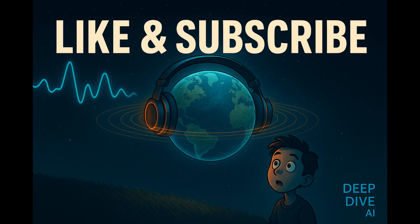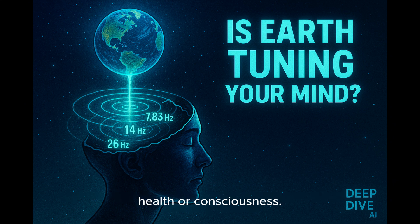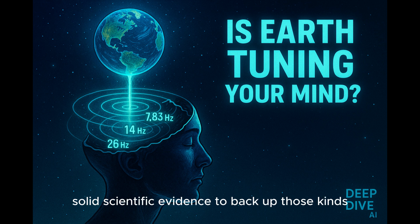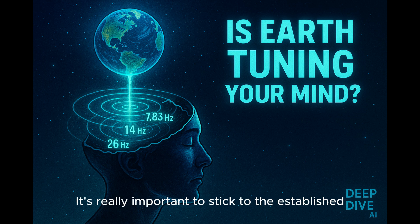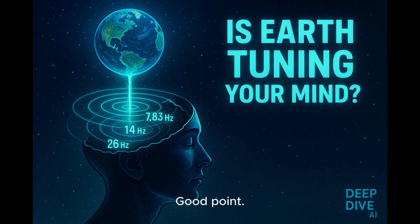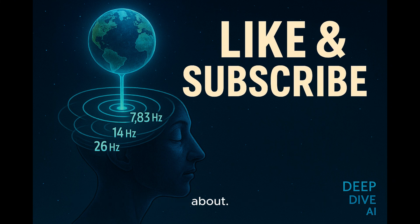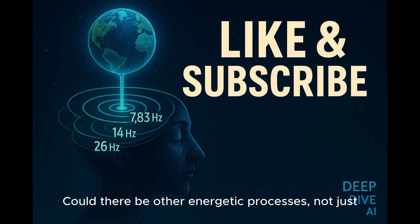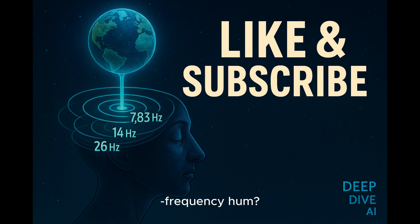It's important to quickly mention: while the science is fascinating, you sometimes see claims online about Schumann resonances directly affecting human health or consciousness. It's crucial to understand there's just no solid scientific evidence to back up those kinds of direct biological effects. It's really important to stick to the established science and be wary of misinformation. If we can detect these kinds of electromagnetic pulses on other worlds, what else might be hidden in those signals? Could there be other energetic processes, not just lightning, leaving their own signatures in this low-frequency hum?